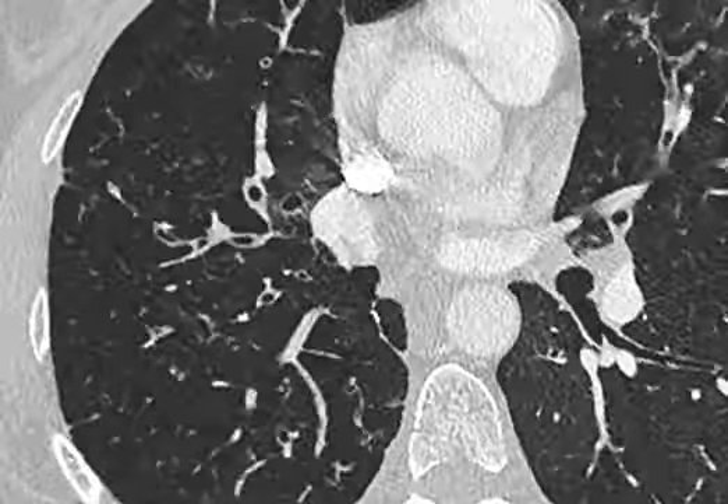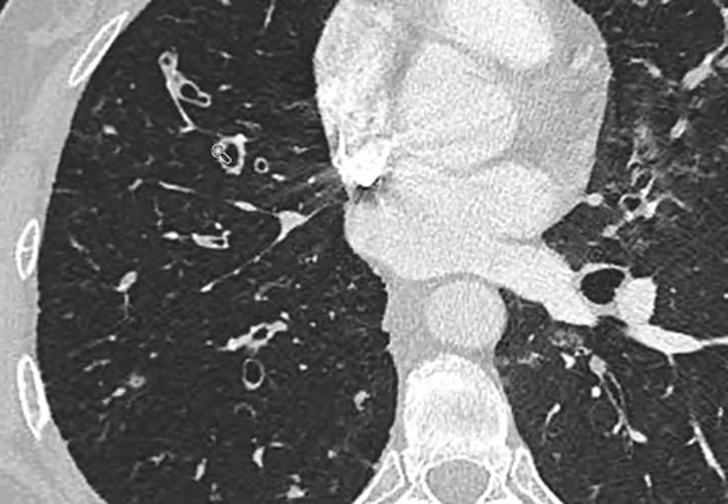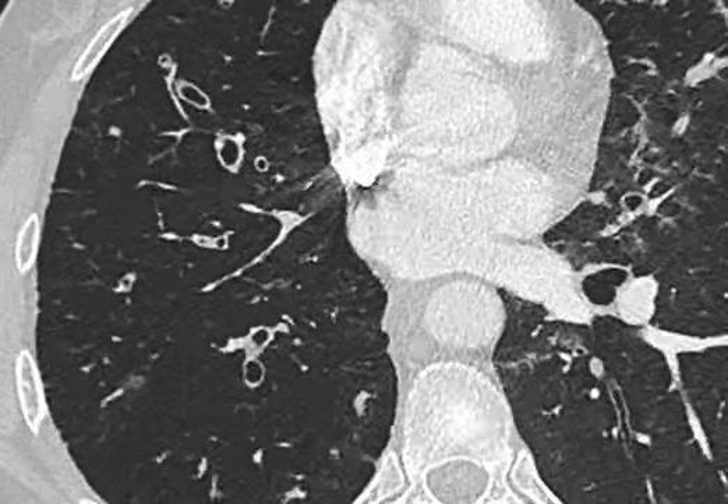As we scroll down, we can see more significant bronchiectatic changes, significant dilatation, thickening of airways here, and also now on the left-hand side.